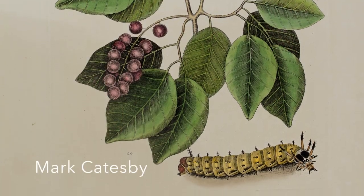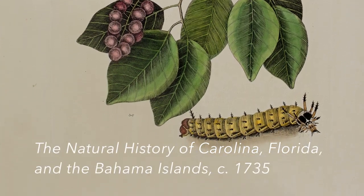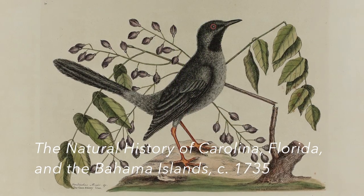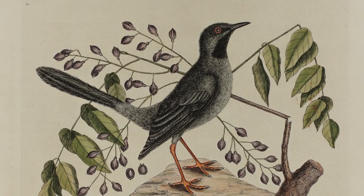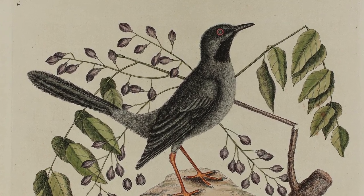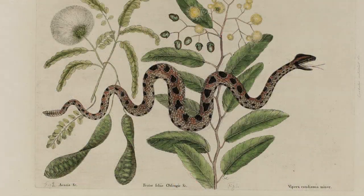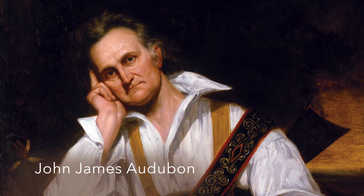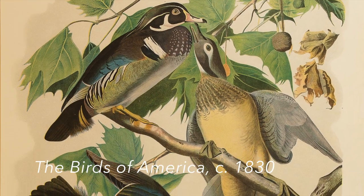Mark Catesby, in his great book on the natural history of early colonial America, was one of the first to show the interactions of living things. A hundred years later, John James Audubon painted his Birds of America in their fully developed natural habitats.